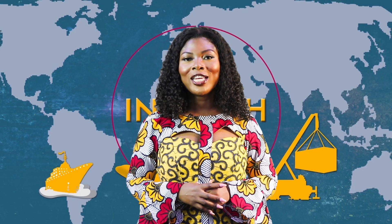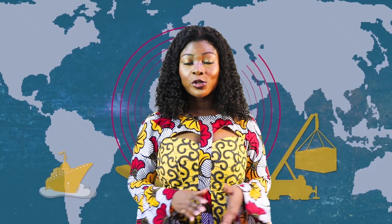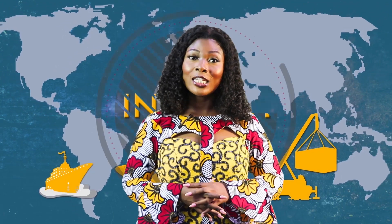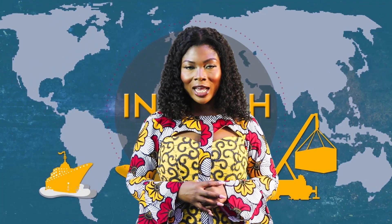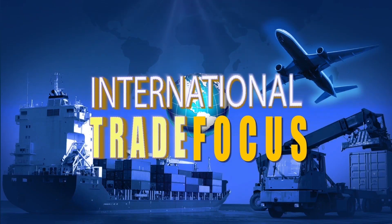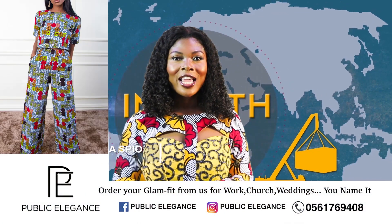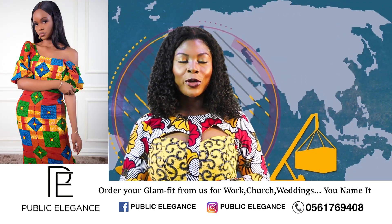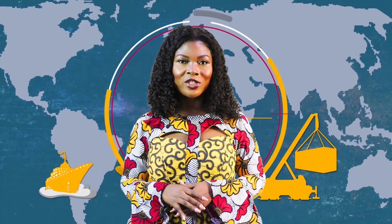If you just tuned in, you're watching International Trade Focus and this is our in-depth segment. We're taking a look at the export of palm oil from Ghana to destination countries, some challenges that industry players face, and pragmatic solutions. We'll be right back. Stay tuned. A warm welcome back. You're watching International Trade Focus. This is our in-depth segment. Maxo Kome is the General Manager of Oro Oil Ghana Ltd.